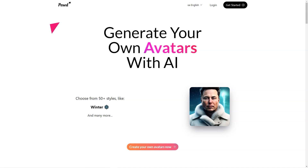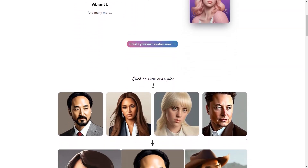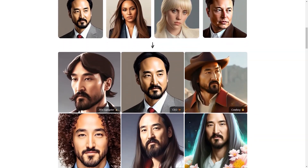Post-AI supports JPG, PNG, and HEIC photo formats. And don't worry about your photos being stored forever — they'll be deleted within 24 hours. And when it comes to security, you can rest easy knowing that your data is stored in secure facilities in the United States.